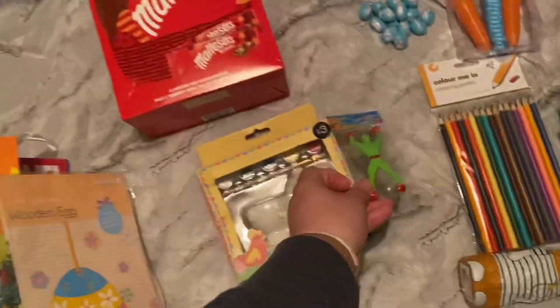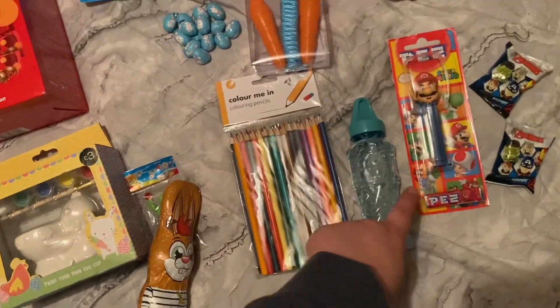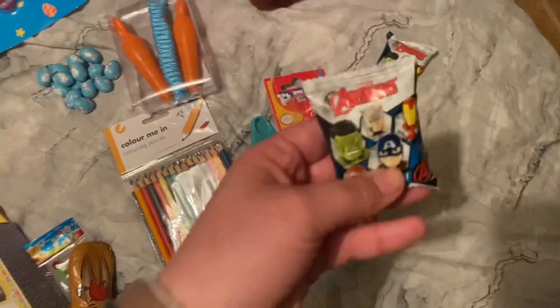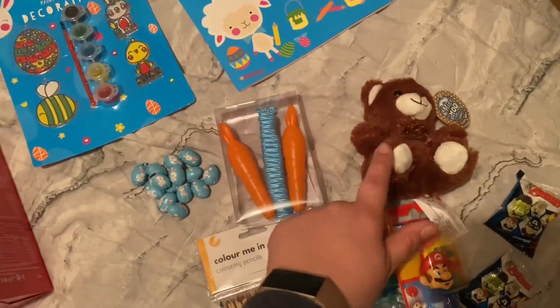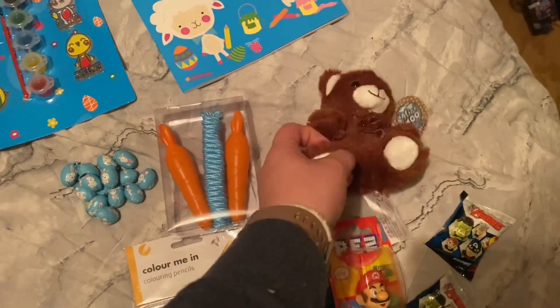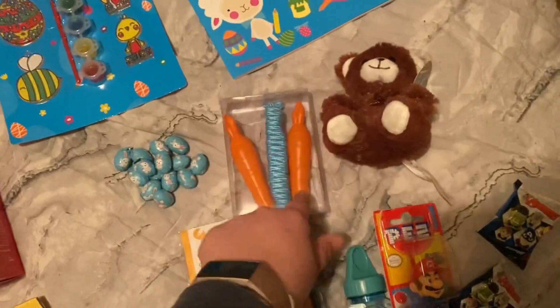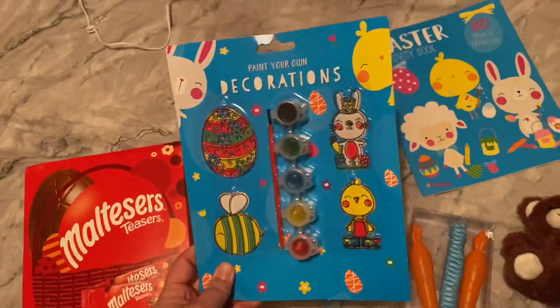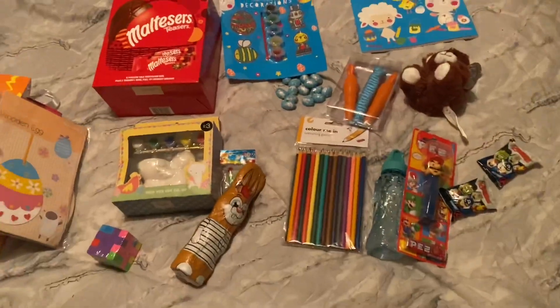A chocolate bunny, some coloring pencils, bubbles, this Pez which is a Marion one, two of these Avengers mega pops, a cute little teddy because I always have to get a little teddy for Easter. The skipping rope which he asked for and I think he'll love because it's got carrots on it, some chocolate eggs, paint-your-own decorations, and an Easter activity book. That is everything in Robbie's.